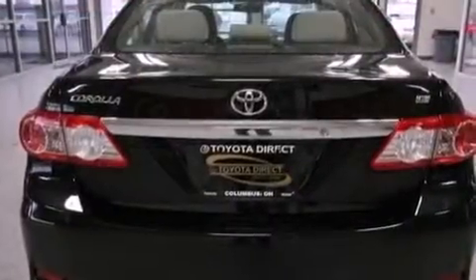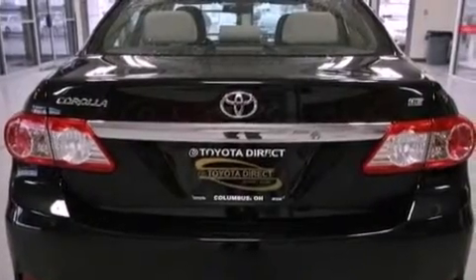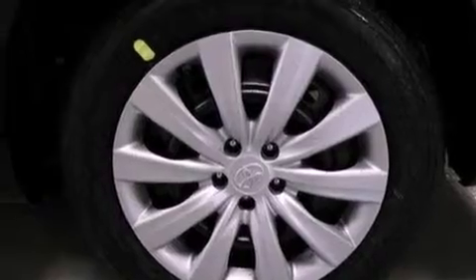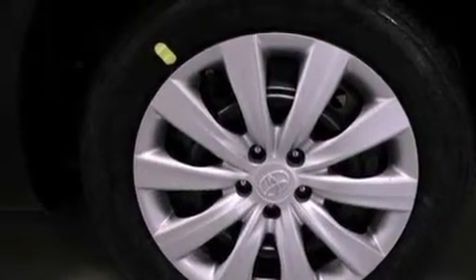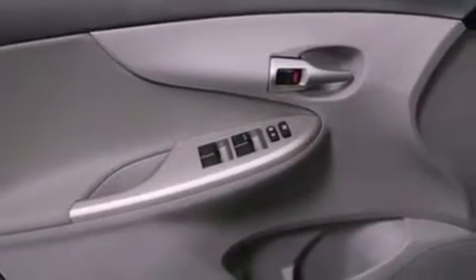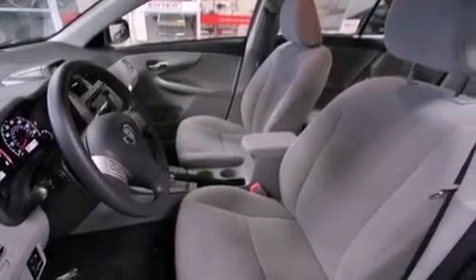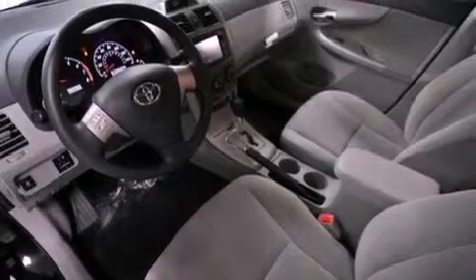All of the following features are included: an iPod-ready stereo system so you can take your music with you, a low tire pressure indicator, traction control and stability control systems, a CD player, an engine immobilizer theft deterrent system, a passenger-side vanity mirror, rear impact crumple zones, an anti-lock braking system, air conditioning, and an auxiliary power outlet.